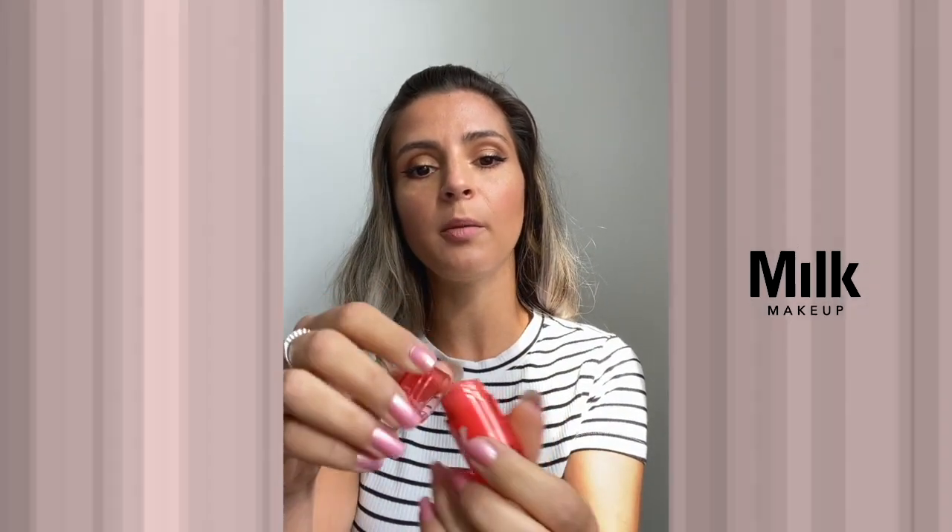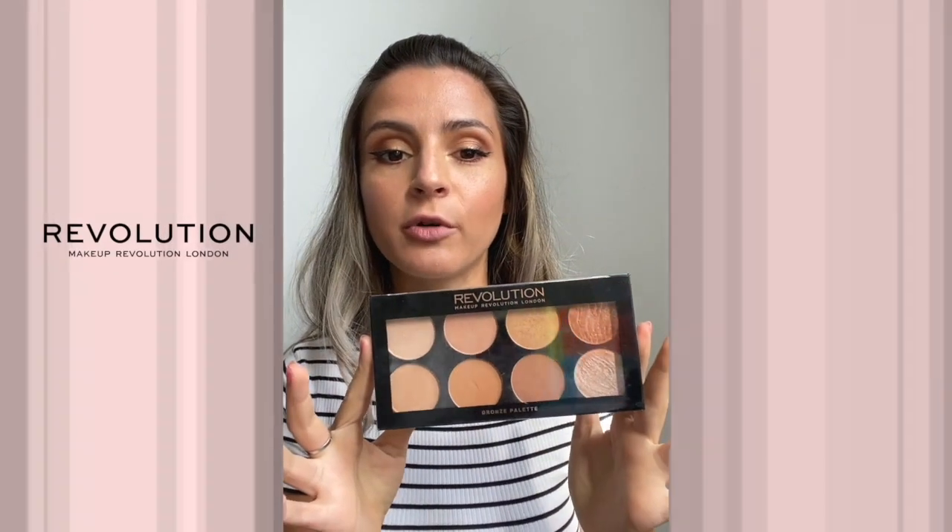I also recommend choosing multi-use products instead of products that are only meant to be applied on one area of your face. For example, this cute little thing by Milk Makeup can be used as blush on the cheeks, but also as lipstick and as a wet-looking eye shadow. I also have this amazing palette by Makeup Revolution which contains bronzer, contouring powder, setting powder, and highlighter — a much better alternative than buying four different products in four different plastic containers. This is also super useful for traveling because it's flat and thin. I also have this blush palette, and of course I recommend buying large eyeshadow palettes instead of individual ones, just to reduce the number of plastic packagings you have.